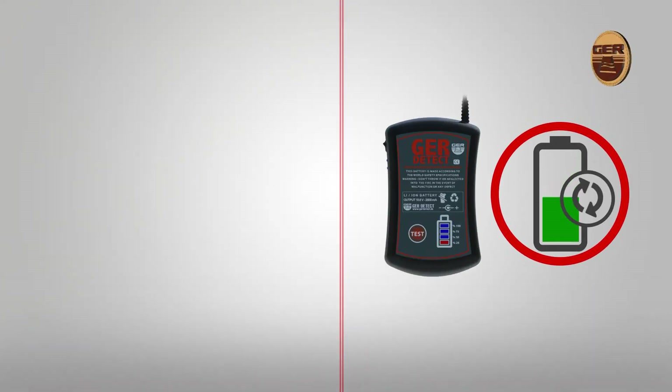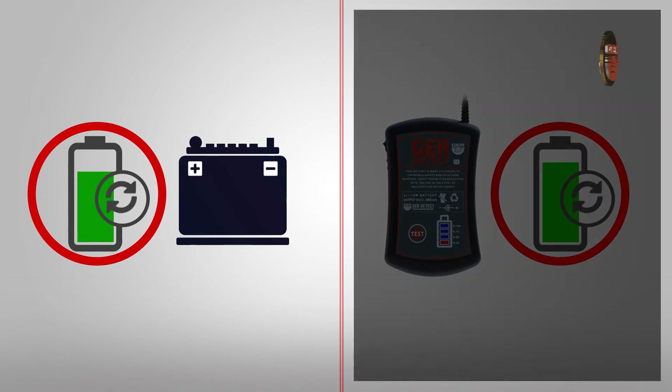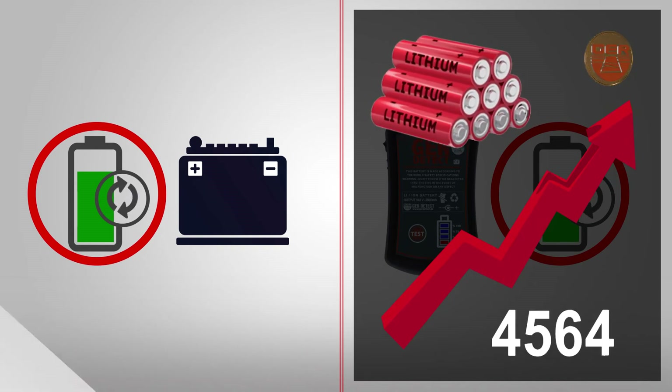The BT-144 battery can be recharged at any time, unlike other batteries that require full discharge before recharging. You can charge and discharge this battery hundreds of times before the lithium-ion cells are consumed.